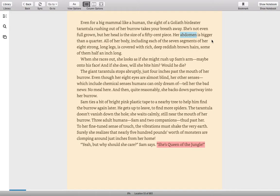Her abdomen is bigger than a quarter. All of her body, including each of the seven segments on her eight strong, long legs, is covered with rich, deep, reddish-brown hairs, some of them half an inch long. When she races out, she looks as if she might rush up Sam's arm — maybe onto his face. And if she does, will she bite him? Would he die? The giant tarantula stops abruptly just four inches past the mouth of her burrow. Even though her eight eyes are almost blind, her other senses — which include chemical senses humans can only dream of — tell her the bad news: no meal here. And then, quite reasonably, she backs down partway into her burrow.